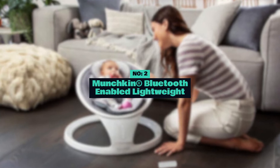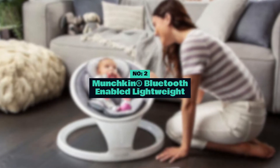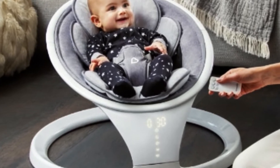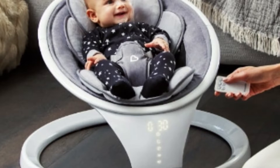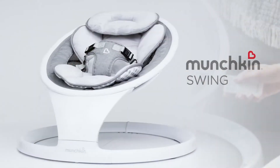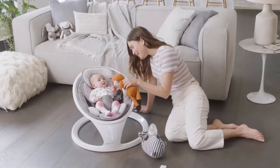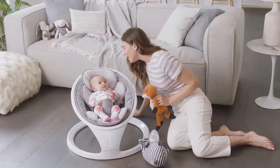Number 2: Munchkin Bluetooth Enabled Lightweight Baby Swing — the perfect companion to keep your little one happy and entertained. Designed with both convenience and comfort in mind, this innovative baby swing offers a range of features to make parenting a breeze.